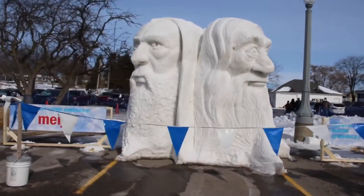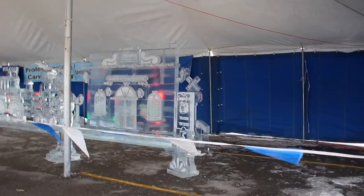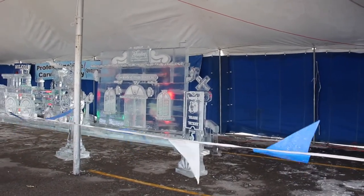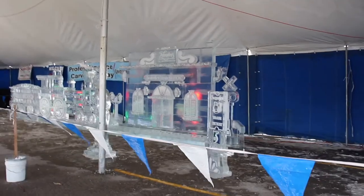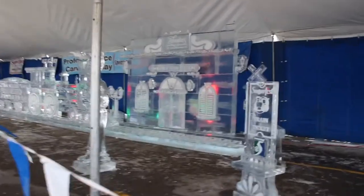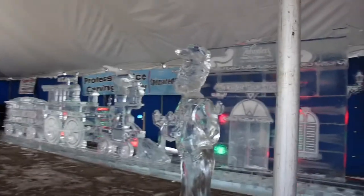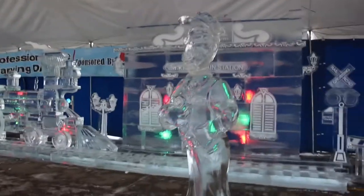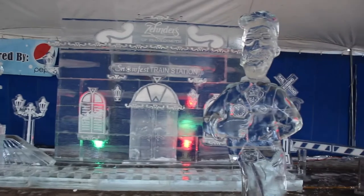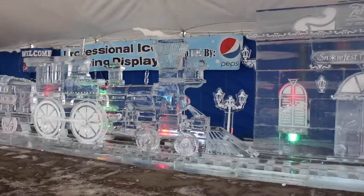This one is probably one of my favorites. This is the professional ice carving, sponsored by Pepsi. Last year it was like a Jurassic Park theme. This year it is a train station. And look, we got the ticket over there. And the person that boarded you on the train — who is he? Here is the train itself. Isn't that really neat? Snow Fest Train Station — it's probably one of the biggest ice sculptures of the whole Snow Fest Festival.